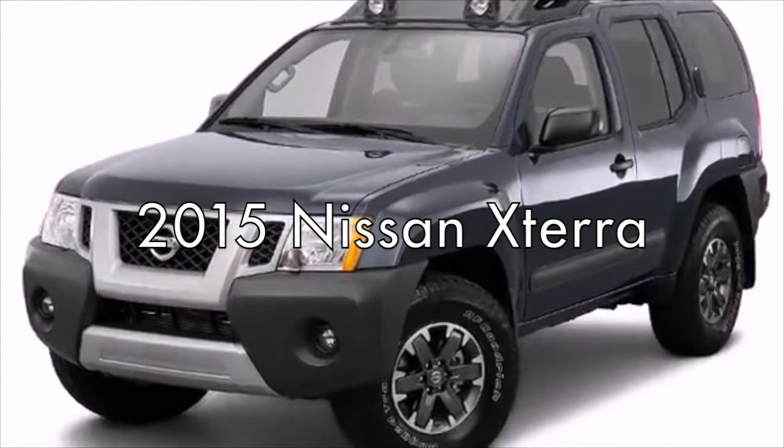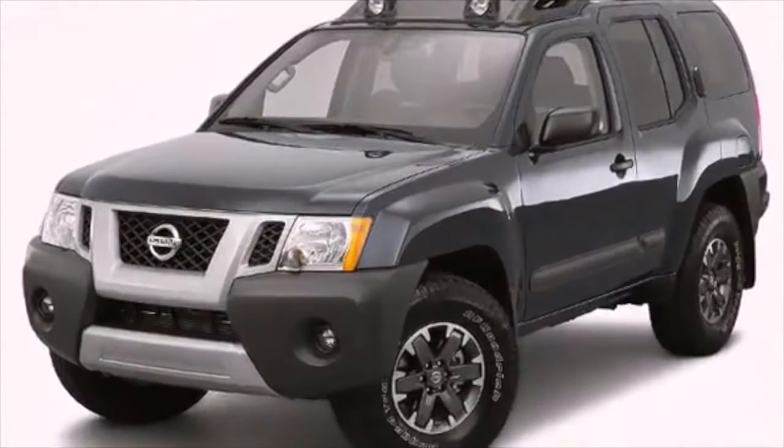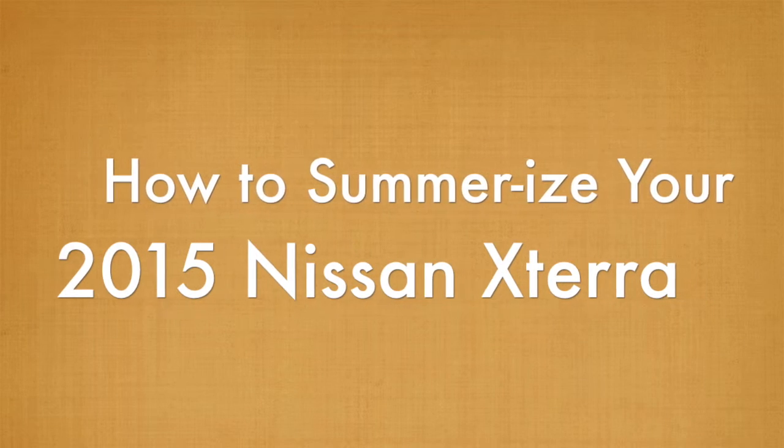Taking a road trip is the ultimate summer pastime. Thinking about hitting the road? Here's how you can prepare your Nissan in Mobile.